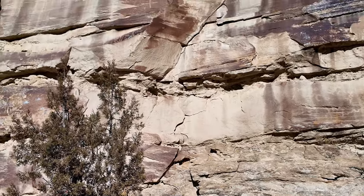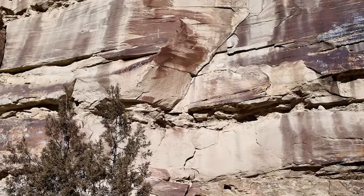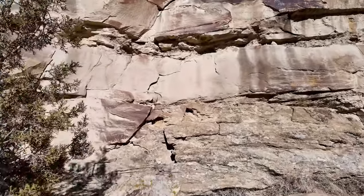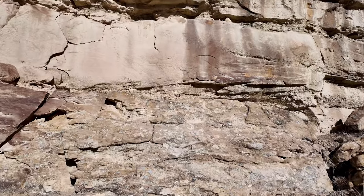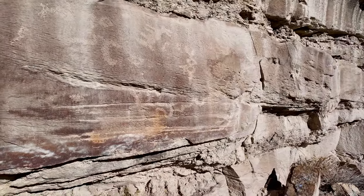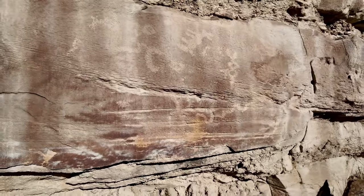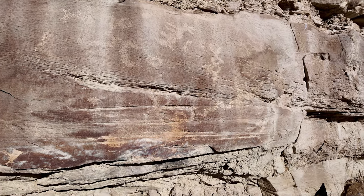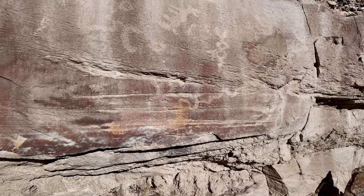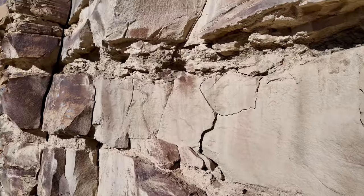We want to go up a little bit higher. There's a pecked out cross right up inside there. We're going to go up here and see what we can see. Here is an upside down animal. Squiggly lines — it's hard to see with the bright sun, isn't it? There's the pecked out cross.